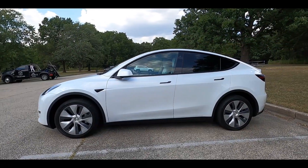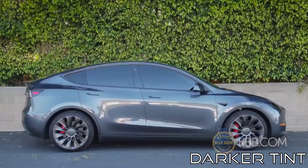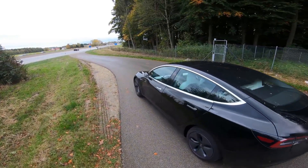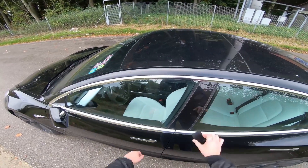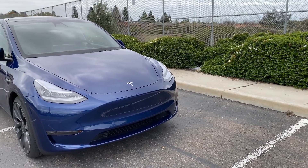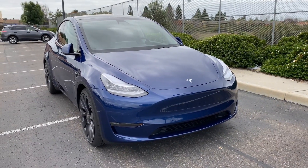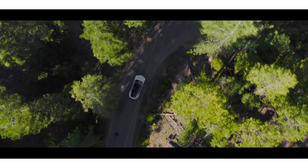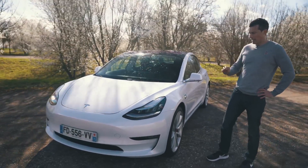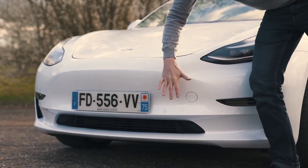Another difference you will notice between the two cars is the darker tint on the Model Y's rear windshield — compared to the Model 3, it is way darker. There is a reason for this: since the Model Y does not come with a shade or cover for the trunk region, the tint acts as a privacy measure for your cargo. The Model 3, on the other hand, has a rear deck that covers cargo in the trunk, in addition to a slight tint.